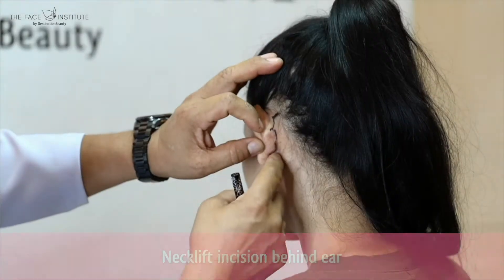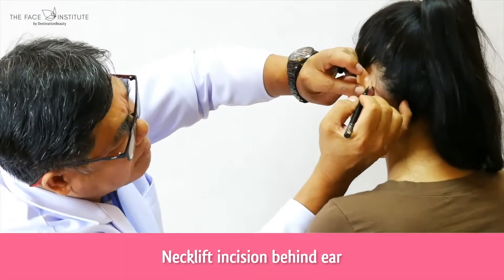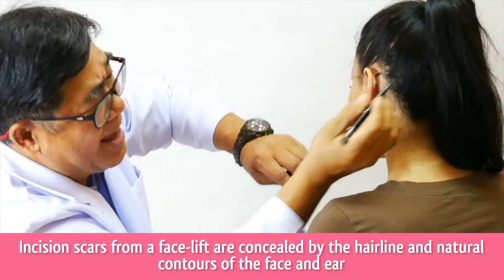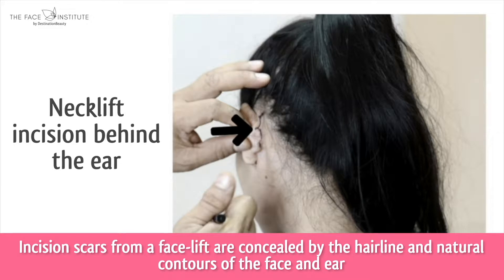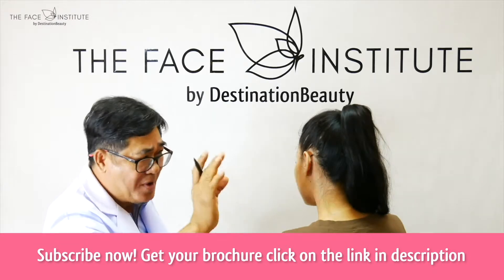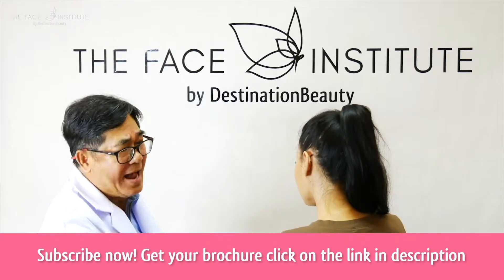We turn behind the ear in the fold — always in the fold — and go up and then back to the hand. We want the pin of the ear to cover and hide the scar, and we want the hair to cover the scar.